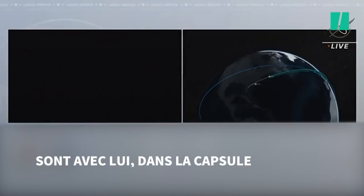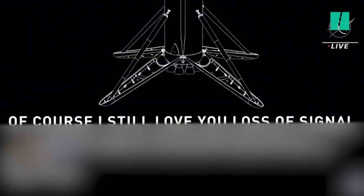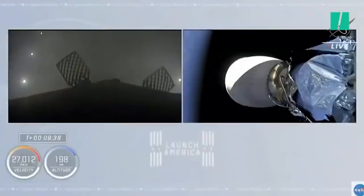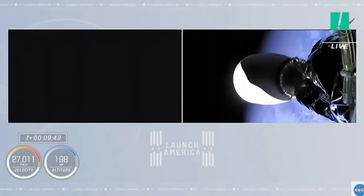All right, the Falcon 9 second stage has done it each time. They bring the port into it. Hear the applause here in Hawthorne. We're waiting to get a video signal there from the drone ship — of course, I Still Love You. And again, from the headboard camera we saw just briefly — and that's our first stage on the drone ship.